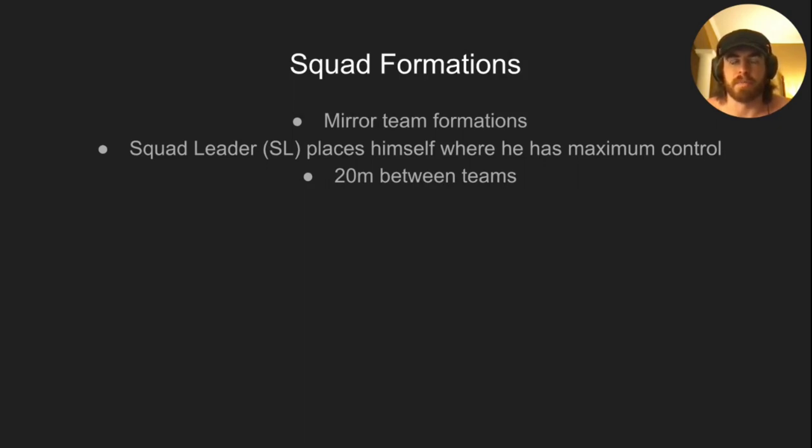Squad formations are identical to what we just covered, but placement of different people is a little different because you have more people. The squad leader places himself where he has maximum control of the two teams — typically where he can see the lead team leader and the rear team leader. There are 20 meters between teams in Ranger School. If you have a gun team attached, they go in the center with the squad leader, wedged off of him.